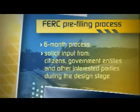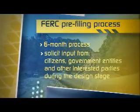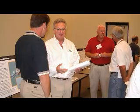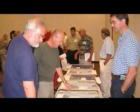government entities, and other interested parties during the design stage of a pipeline project. The pipeline company will host a series of public workshops in the areas potentially affected by the proposal to introduce the project and collect feedback.